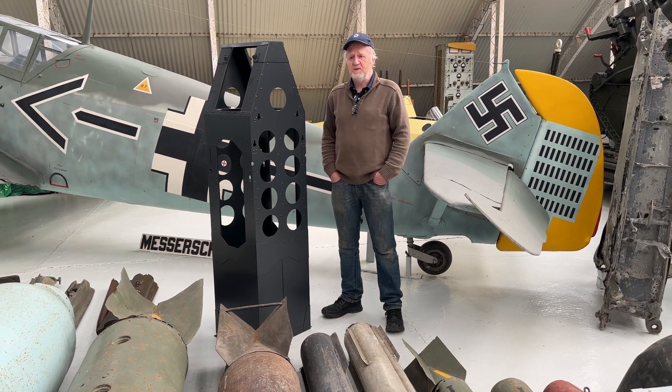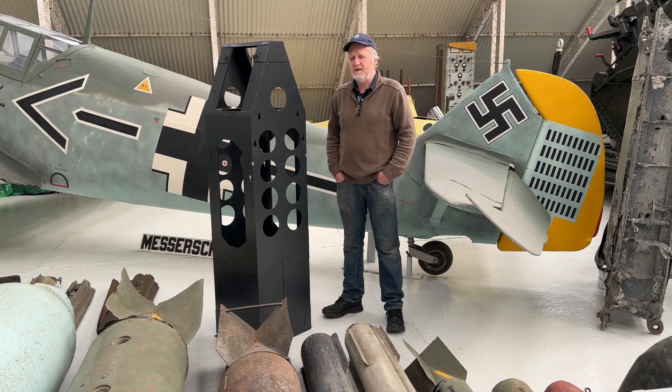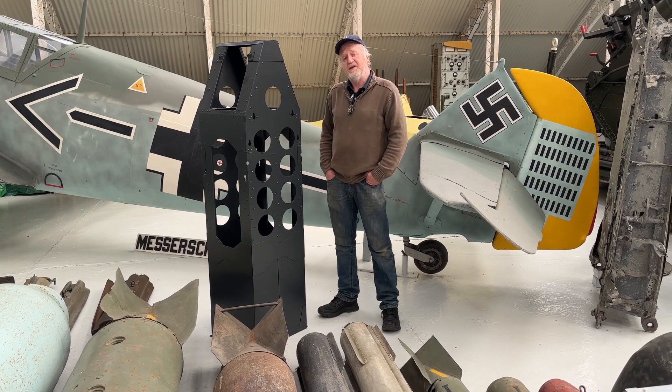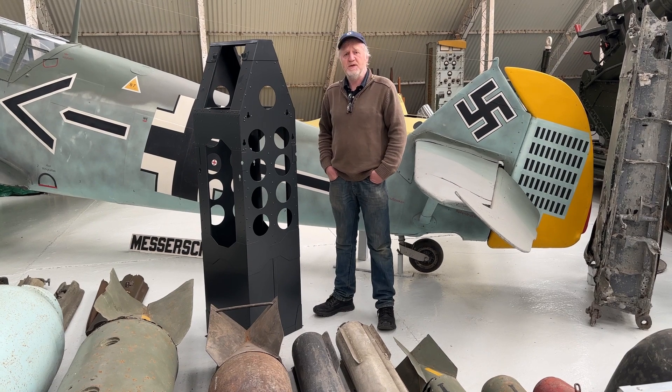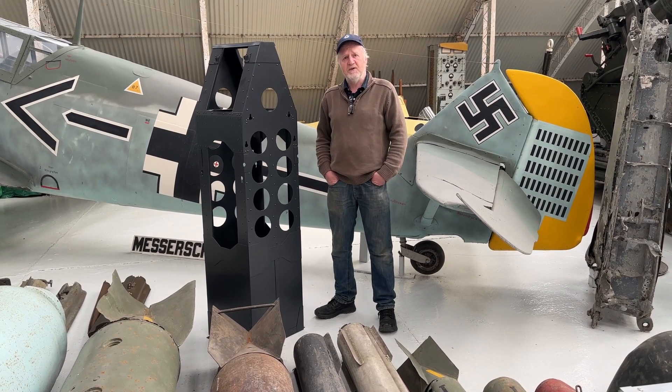He's a regular sight around the museum at the weekend, usually here one day or one morning a week. But not only that — outside of his volunteering at the museum, at home he's actually been building bits and pieces for the aircraft that we require.